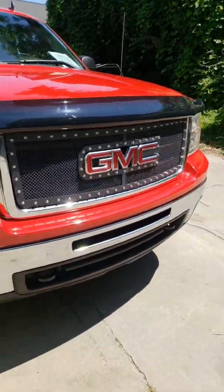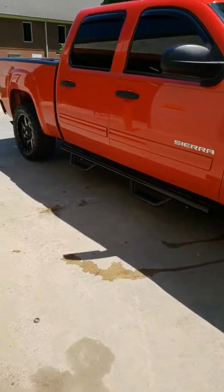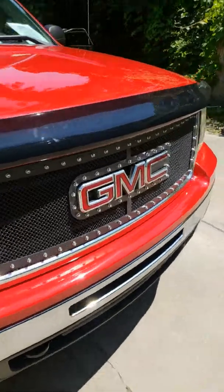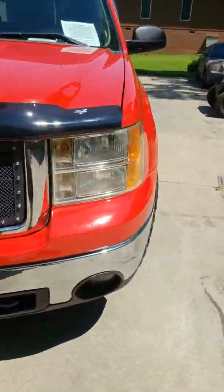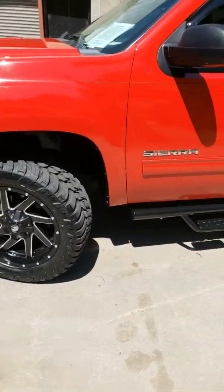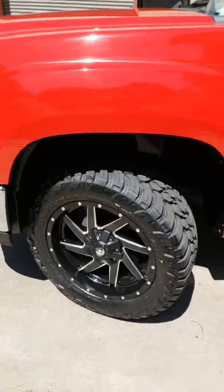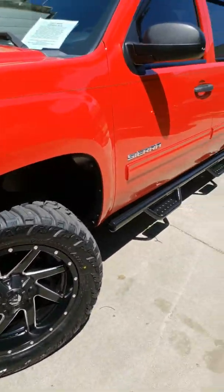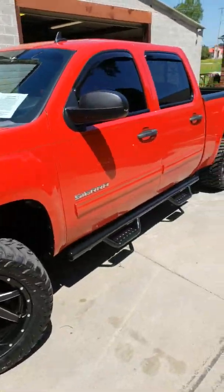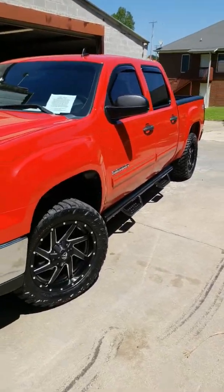We do have a build-out sheet if you want to see that — feel free to come by and we'll show you everything. Basically, if you bought a bone-stock truck and brought it to us wanting the same type of package done, our Stage 1 off-road package gives you all the lights, the level kit, the new rims, the new tires, four new TPMS sensors — we don't use the old ones so they'll last six to eight years and not cop out on you — new lug nuts, window tint, bug guard, and grille.